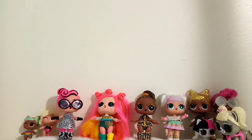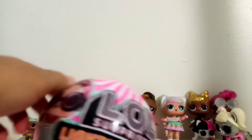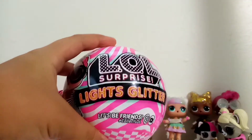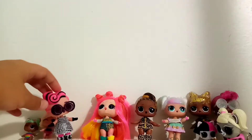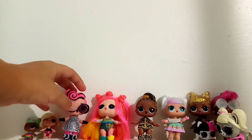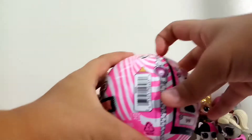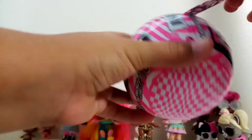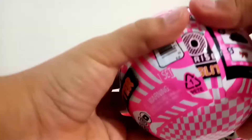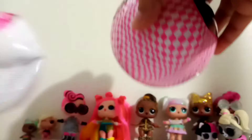Hey guys, hey DJ fans! Today we're going to open a LOL Lights Glitter Surprise. I wonder who my new lights glitter LOL friend is going to be!